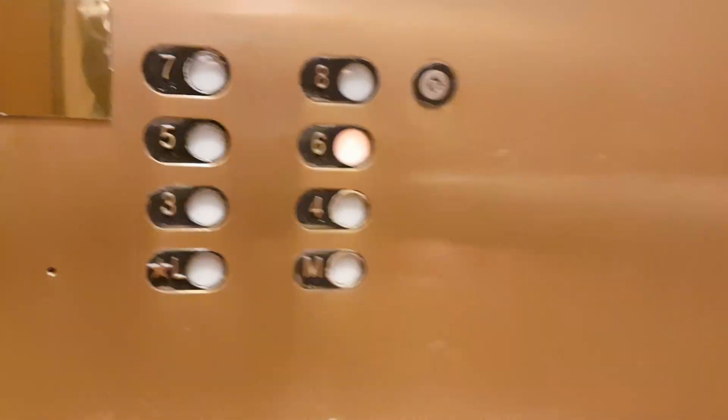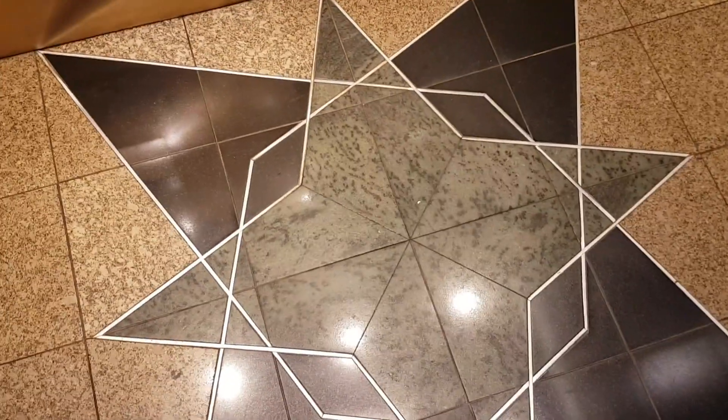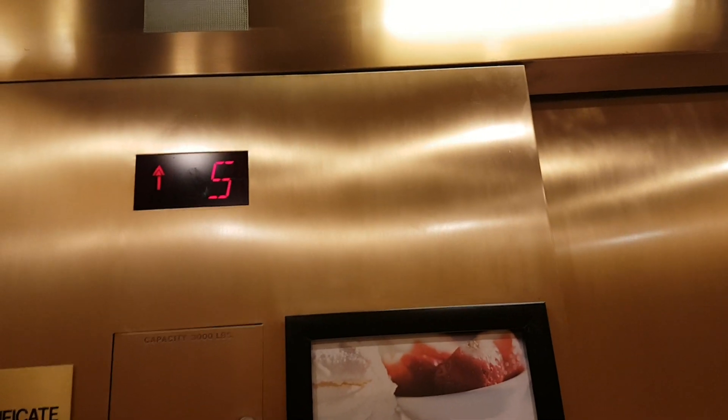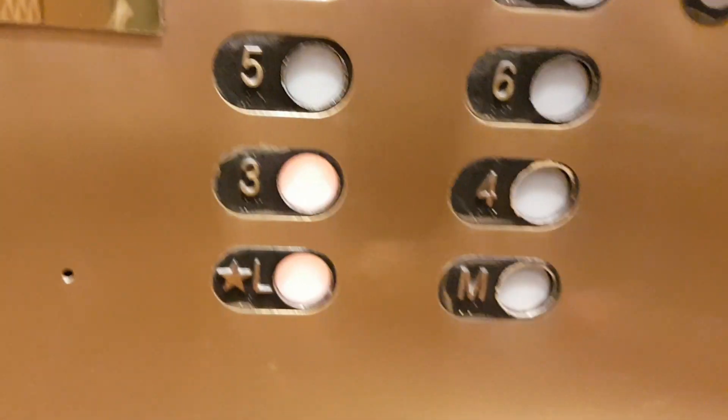Go up six. Sixth floor. Go back down to three and let's change elevators.